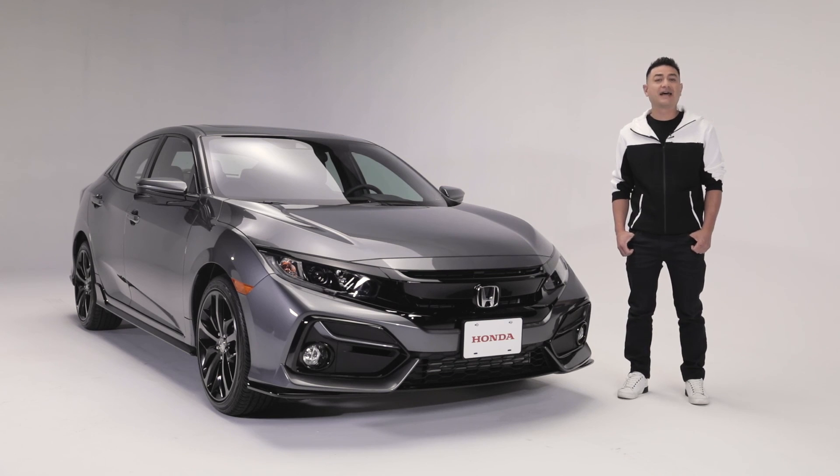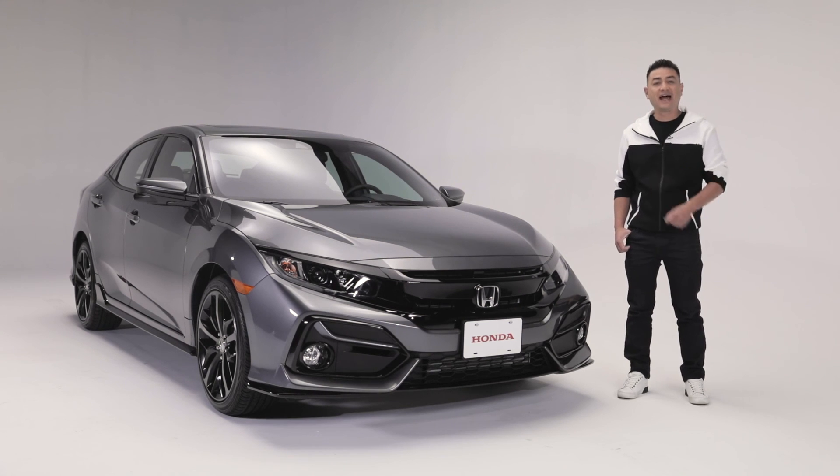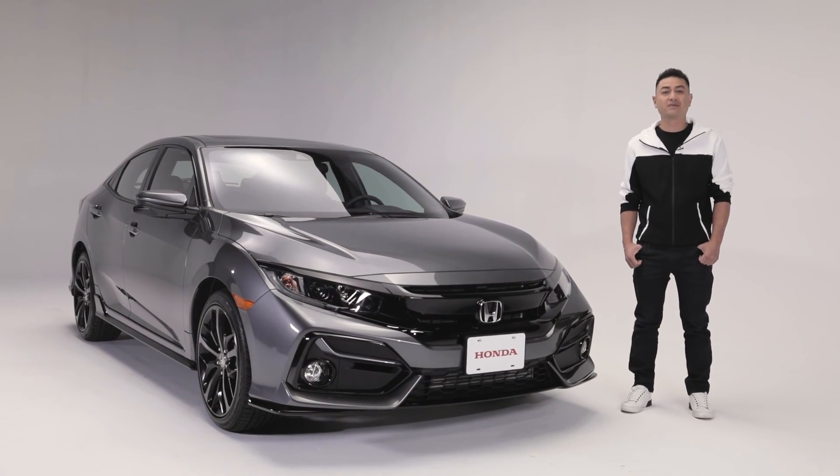If you're looking for an efficient car that has the perfect mix of smart technology and sporty good looks, the Honda Civic Hatchback Sport just might be the right trim level for you.